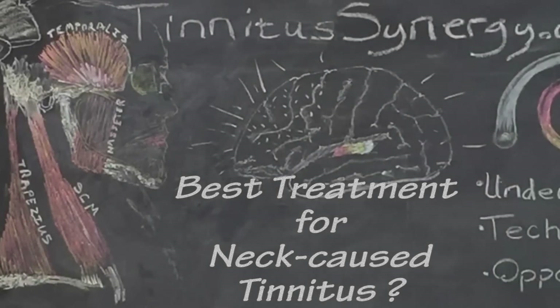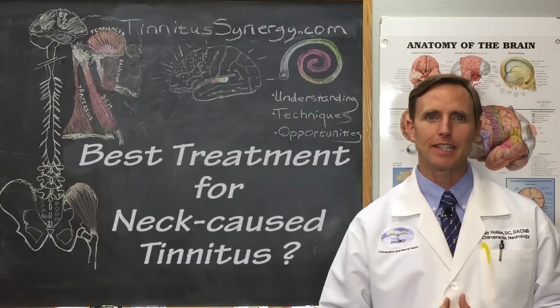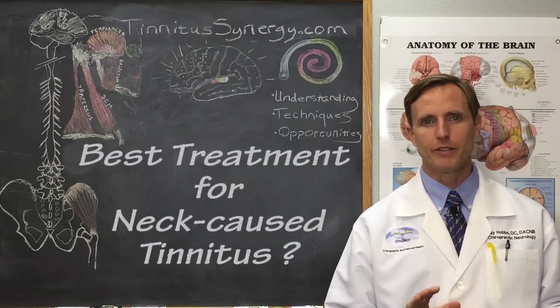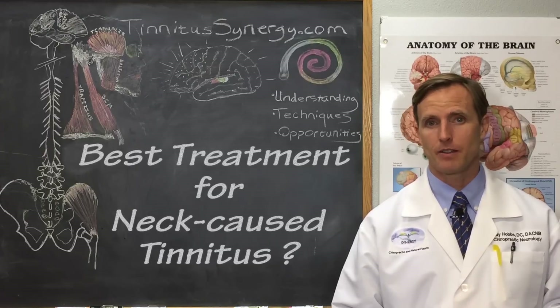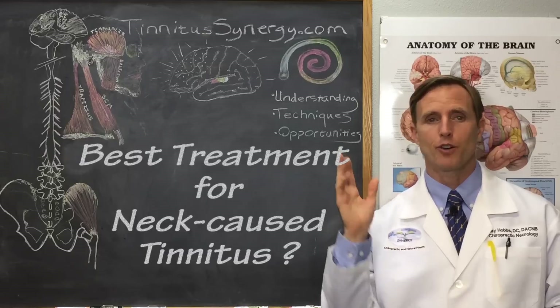What's the best treatment for tinnitus from neck muscles? Today you will learn specific ways to get rid of or at least reduce your tinnitus from the neck. In a previous video I reviewed the clear criteria to know if your tinnitus is coming from your neck — you can see that video by checking the description or the info card.